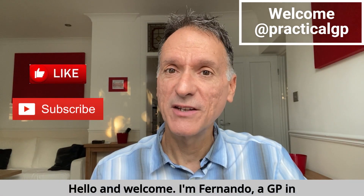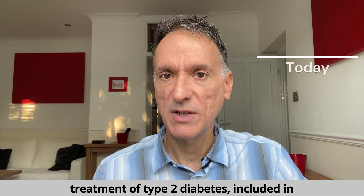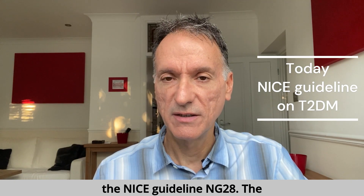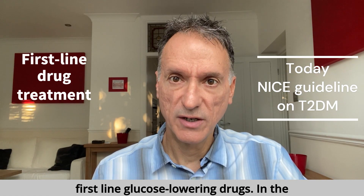Hello and welcome. I'm Fernando, a GP in the UK. In this episode, we'll go through the NICE recommendations on the drug treatment of Type 2 diabetes, including in the NICE guideline NG28. The link to it is in the episode description. In today's episode, we're focusing on the first-line glucose-lowering drugs.